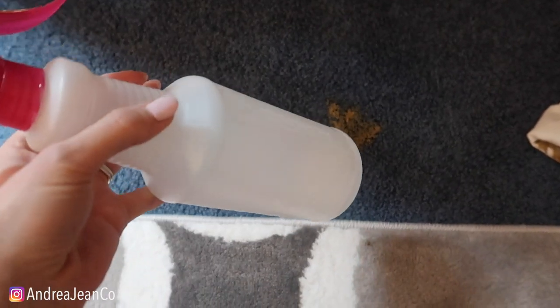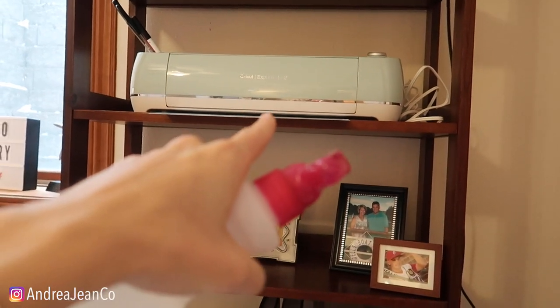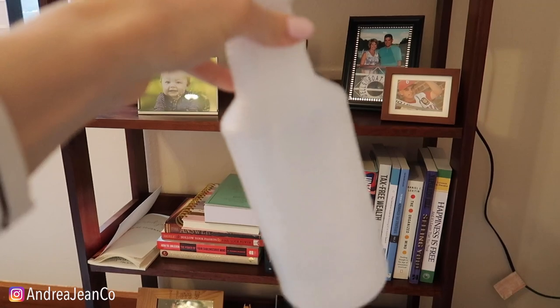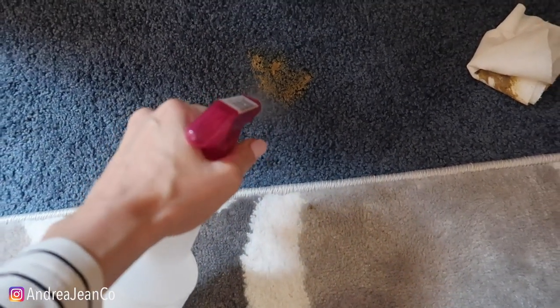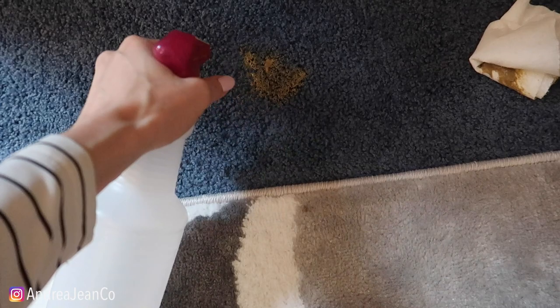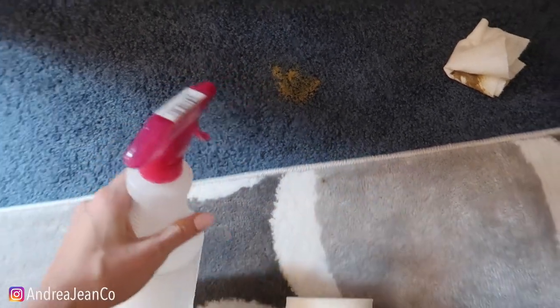I started using this by sheer convenience. I have a Cricut in my office that I use to make things for my Etsy shop, and I have rubbing alcohol to clean the cutting mats so that the adhesive sticks better. I was too lazy to go upstairs and get the Resolve, so I grabbed the rubbing alcohol instead.